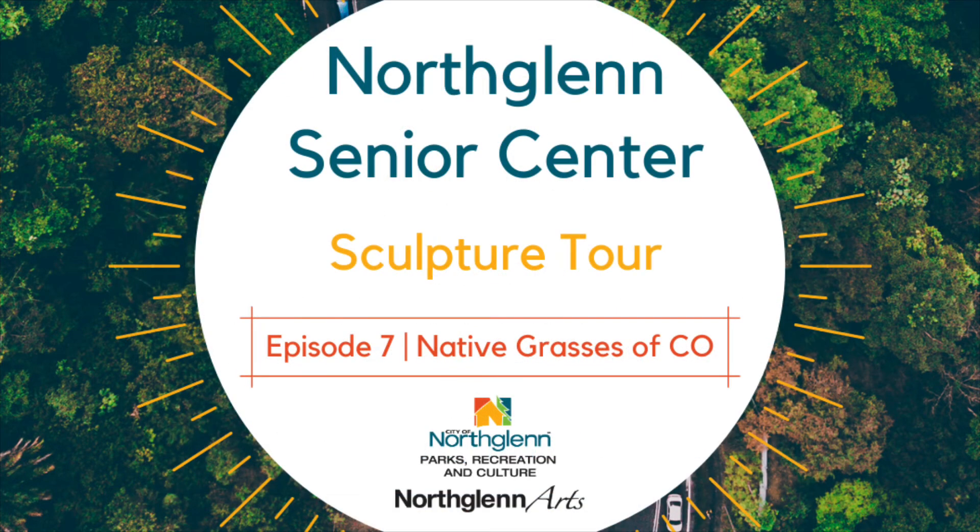Thank you for joining us on this journey through North Glen Sculpture Collection. We are looking forward to seeing you next week as we visit the sculpture, The Shaman.